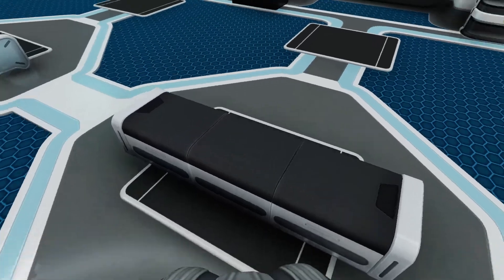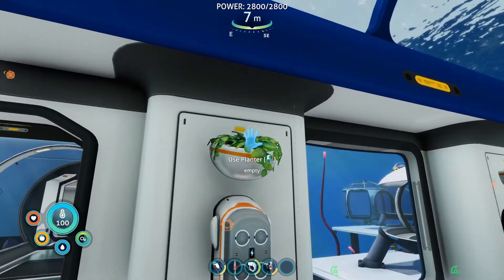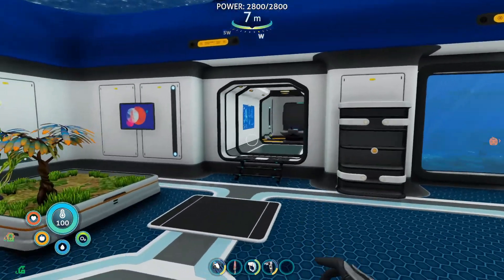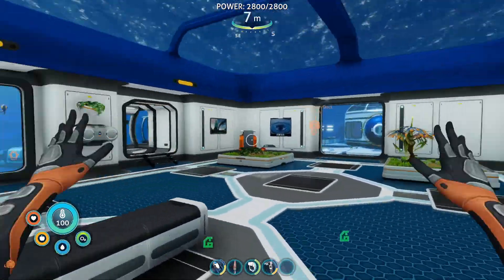And of course, you've got some bentures to, you know, just take a seat, basically — have a rest. We need to find some plants for these at some point, but that's fine. This is the new base, all set and done and ready to go. I love it.